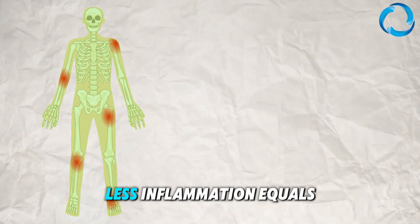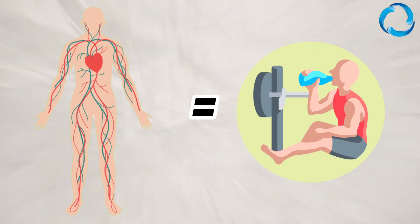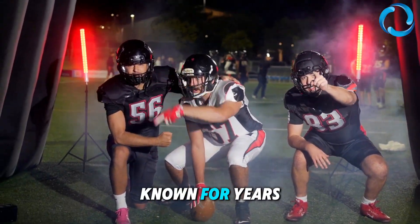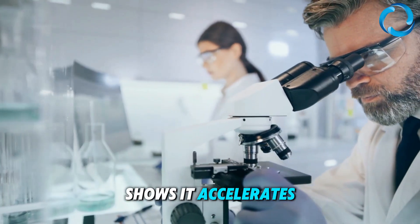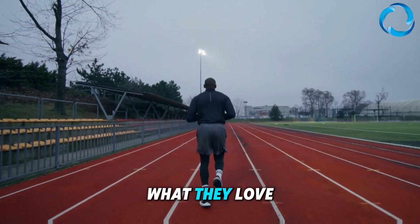Clinical studies report that HBOT treatment may be effective in alleviating exercise-induced inflammatory responses and muscle damage. In simple words, less inflammation equals faster recovery between workouts. This is what elite athletes have known for years, and research also shows it accelerates recovery after muscle injury, meaning athletes can get back to what they love faster.